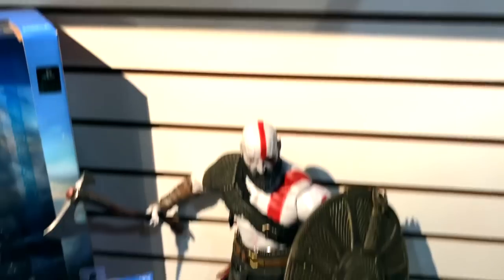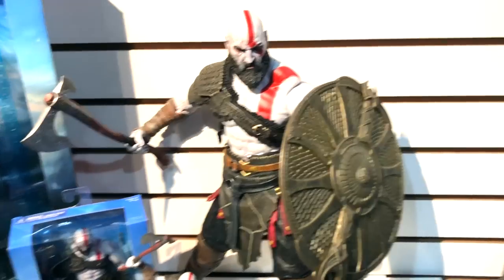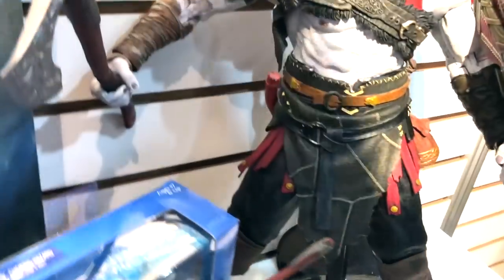We've got quarter scale Kratos and seven-inch Kratos from the new God of War game coming out later this year. He is an absolute beast — both scales come with a shield that plugs into his arm, an axe, and his knife. He is an absolute monster of a figure.